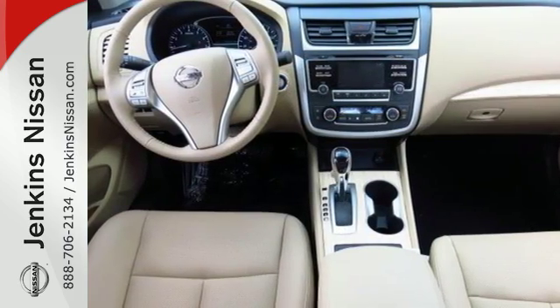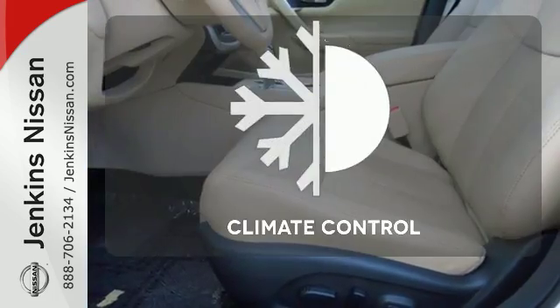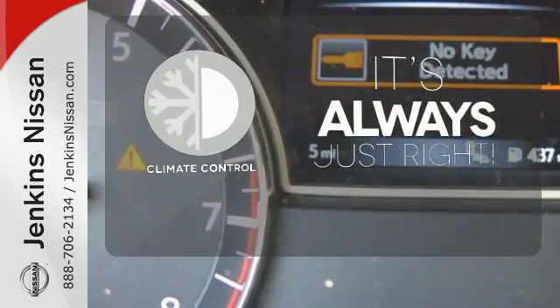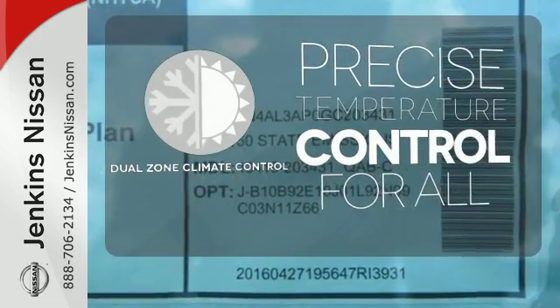You'll also enjoy refined handling courtesy of active understeer control and vehicle dynamic control. No one will complain about the temperature with dual zone climate control — set it and forget it.